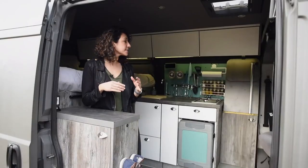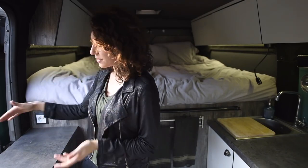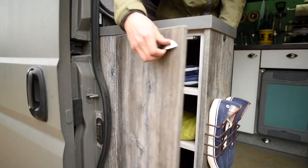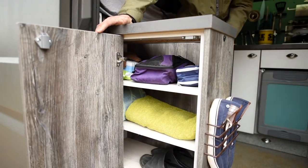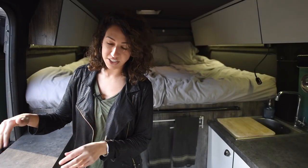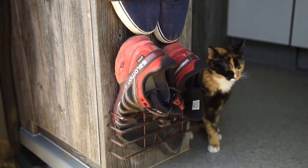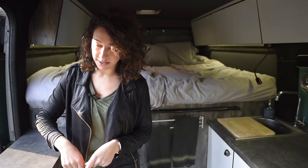Neither of us like going through a long process in order to do something simple. As we first walk in, you pass our entry unit. This unit opens from both sides, so when the van door is open we can access our things outside as well. Along the side is where we store our daily shoes — slippers or whatever shoes we're wearing for the day — for easy rotation when we first come into the van.